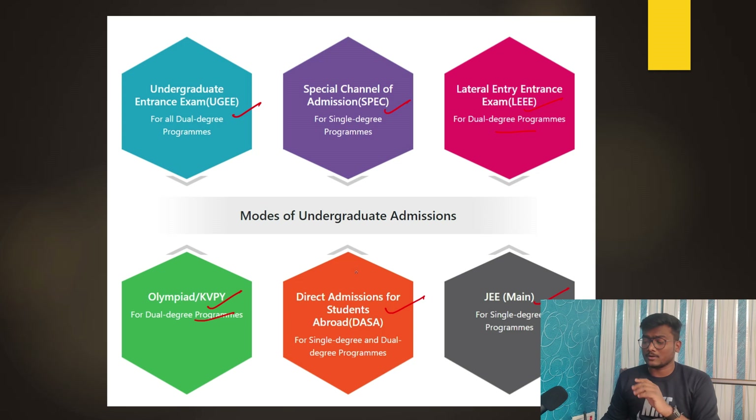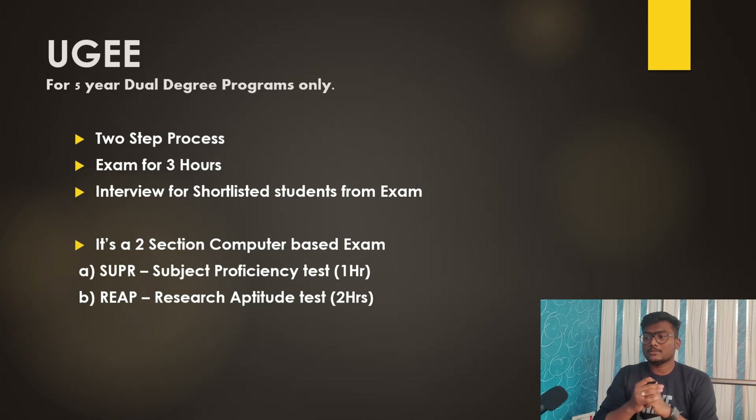UGEE — the Undergraduate Entrance Examination for IIIT Hyderabad — is for five-year dual degree programs only. It is a two-step process: first, a written exam, followed by an interview for shortlisted students. The cutoffs keep changing year to year. Shortlisted students will have an interview conducted by IIIT Hyderabad admission panel members, and admission is based on performance in that interview.